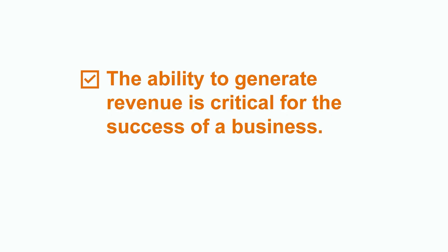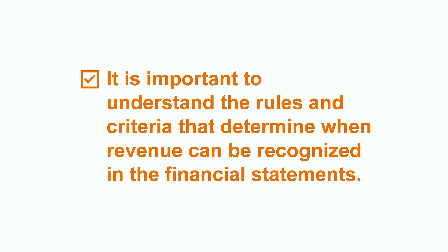And that brings us to the end of this video. Remember, the ability to generate revenue is critical for the success of a business. For that reason, it's important that we understand the rules and criteria that determine when revenue can be recognized within the financial statements. The ability to grasp and implement this concept can have a significant impact on a company's financial reporting. If you're interested in learning more about financial accounting concepts like this, please feel free to check out our additional videos on many more related topics.